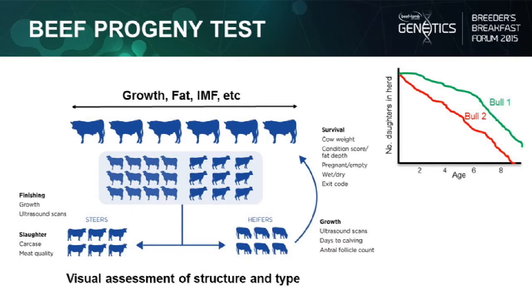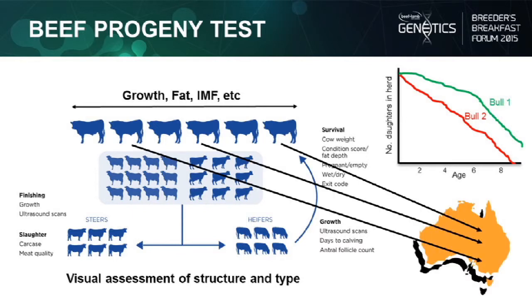Some of those bulls' semen has also been sent across to Australia to use in some of the beef progeny test herds over there, giving us a really strong Trans-Tasman link. There are about 10 or 11 Angus in the first round and one Hereford, and we need to work on more Hereford links to Australia as we do our next round of AI.